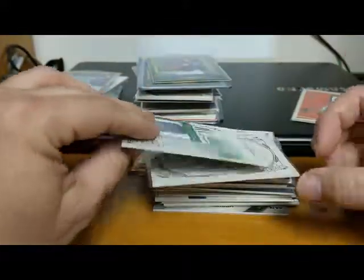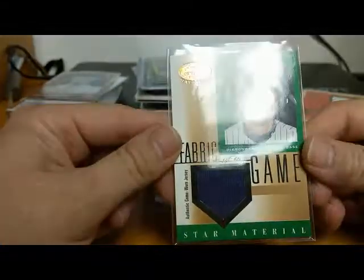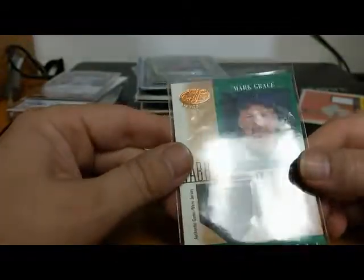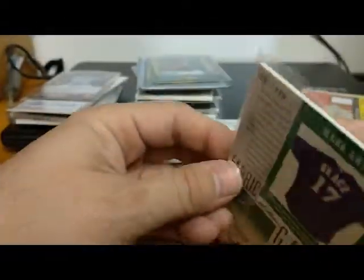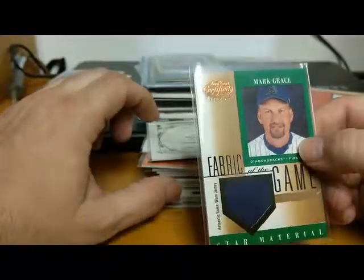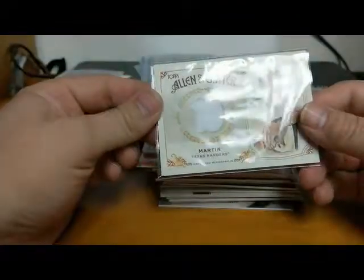We have a Mark Grace authentic game worn jersey card. Let me check the back - yes, 2001 Leaf Certified Materials. We've got an authentic jersey, not numbered or anything, but Mark Grace, hell of a ball player with the Arizona Diamondbacks - of course mostly known for playing for the Cubs.